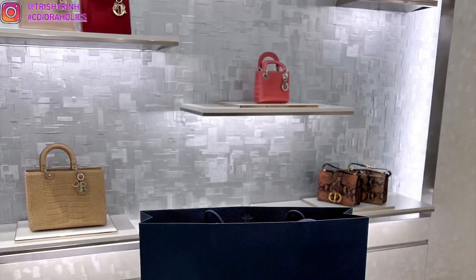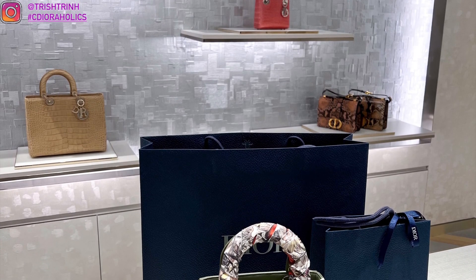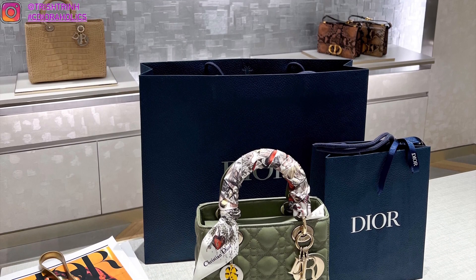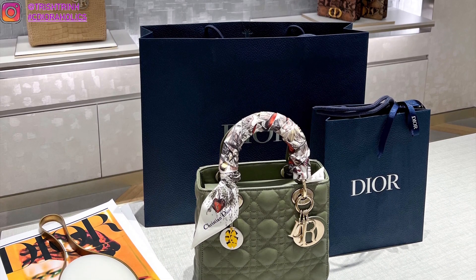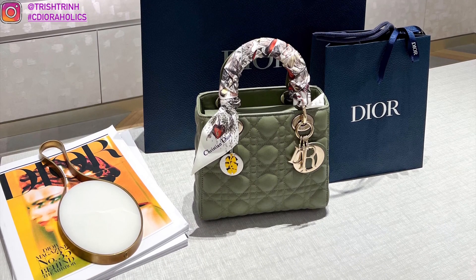This is my SA Nadia — if you guys come to the shop at Crystals, make sure to ask for her. That is the end of today's video. I hope you guys enjoyed this Dior shopping vlog covering the Dior Cruise 2022 collection. I'm having a giveaway very soon so please subscribe — I'm very close to 7K. See you guys next time, bye!